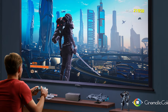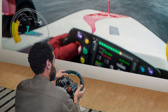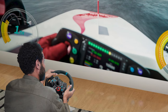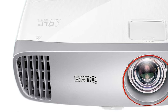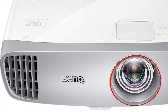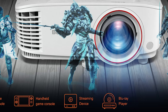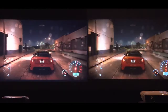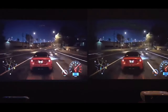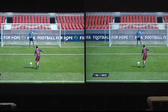Another thing we liked about this short throw projector is that it has low input lag for gaming. If you're looking for a projector for your Xbox or PlayStation, most people will prefer gaming on this over a standard HD TV. Despite its compact size, it still comes with an integrated speaker, making it a great all-in-one solution that doesn't require any external speakers. You can just store it away when you're not using it and pull it out when you want to watch a movie or play some games. That said, there are a few downsides to consider.